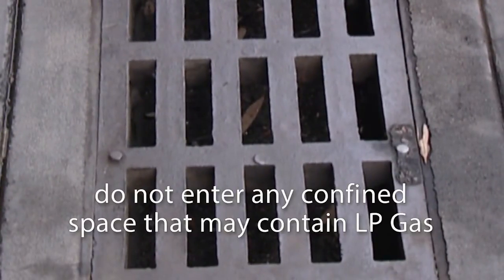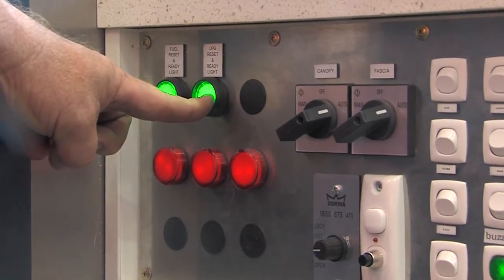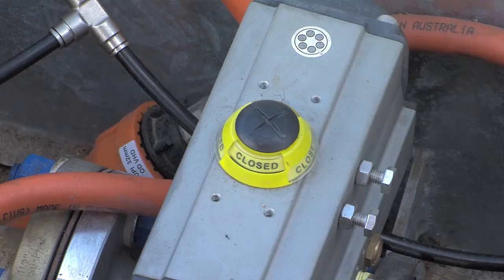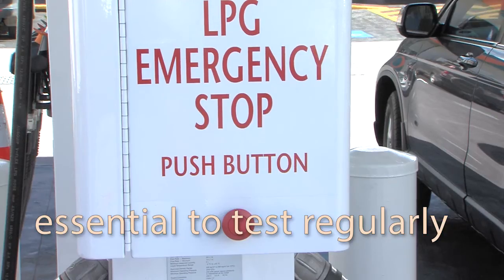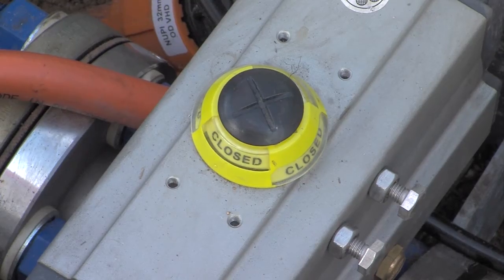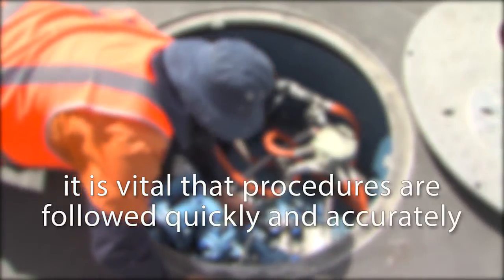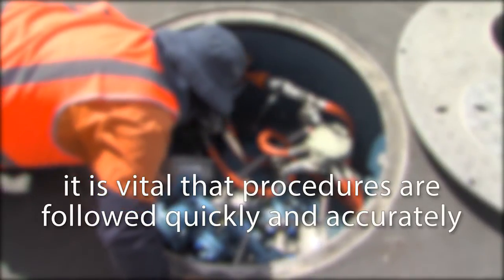Remember, LP gas is heavier than air so it will flow into drains, pits or basements. Never enter a confined space which contains LP gas as asphyxiation may result due to the lack of breathable air. Ensure that the maintenance team who have attended the site to fix the problem have completed all work before the site reopens for business. When the emergency is over, the air supply must be reset. Press the reset button for about 20 seconds to allow the air pressure to build up and for the valves to reopen. It is essential that the emergency shutdown system be tested regularly and any faults be reported and repaired immediately. Make sure that all emergency stop buttons are tested, as there are many valves and all must be checked to make sure they will work in an emergency.